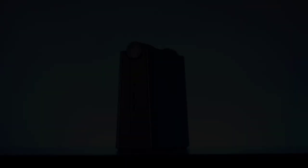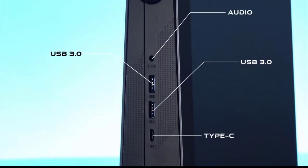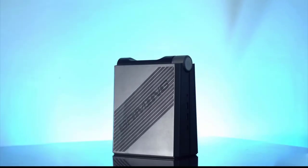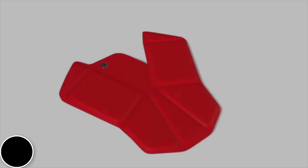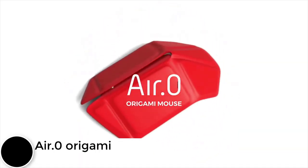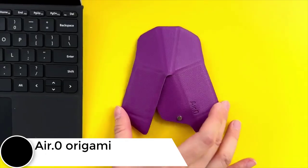Rediscover gaming with this Intel Core i9 mini PC, which offers dynamic power distribution, versatile mode switches, an efficient cooling module, and an upgrade-friendly setup.